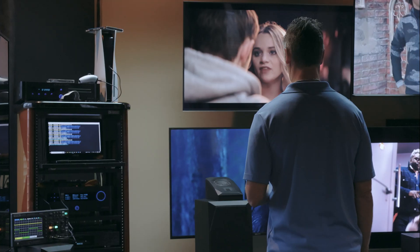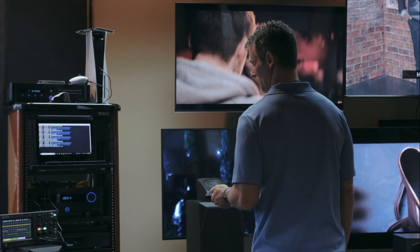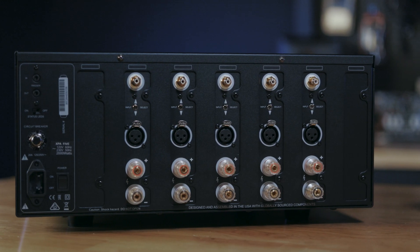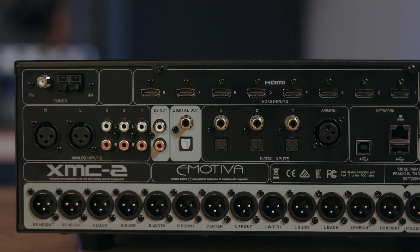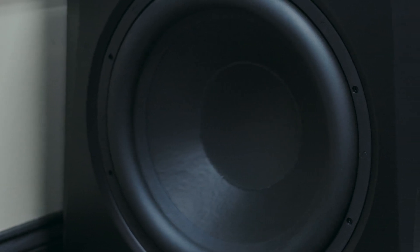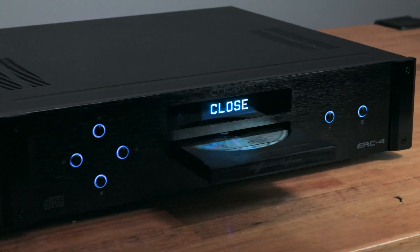Here at eMeteva, before our speakers, processors, or amplifiers ever reach your home, each product line has thoroughly been tested and listened to in our testing room. As a part of the design or engineering process, prototypes are tested to ensure sound quality is accurate and clear as possible without introducing any harshness into the audio experience.